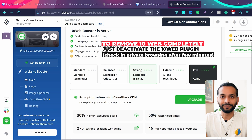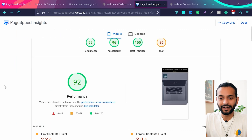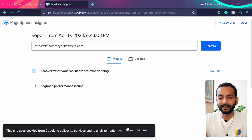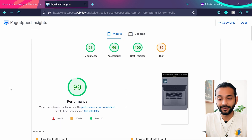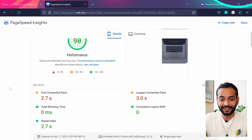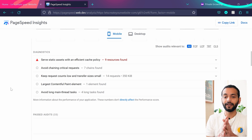Let's check the PageSpeed scores with Strong optimization. Testing in incognito mode with Google PageSpeed Insights, I'm getting 90 out of 100 — not 92, but still really nice scores with minimal effort. All the errors are now gone. Depending on your website you may get different scores, but for a basic website you should get really good results.